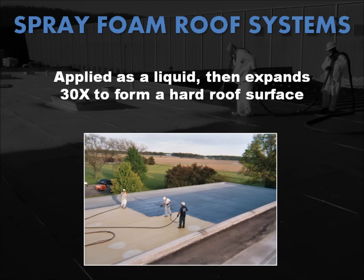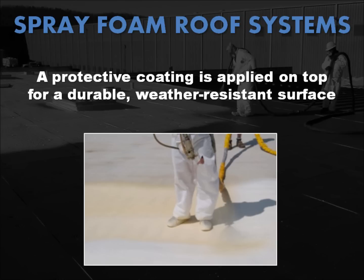Polyurethane foam dries within seconds after it's applied to the roof surface, resulting in a weather-tight roofing membrane that's fully adhered to the substrate. Once the SPF has been applied to the proper thickness and finish specifications, a protective layer of elastomeric, acrylic, silicone, or polyurethane coating or granule is applied.